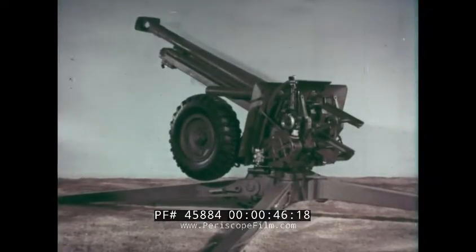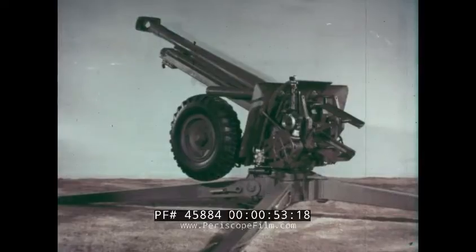It can be fired in all directions, all round the horizon, without moving the trails or any other routine that involves a delay in opening fire.